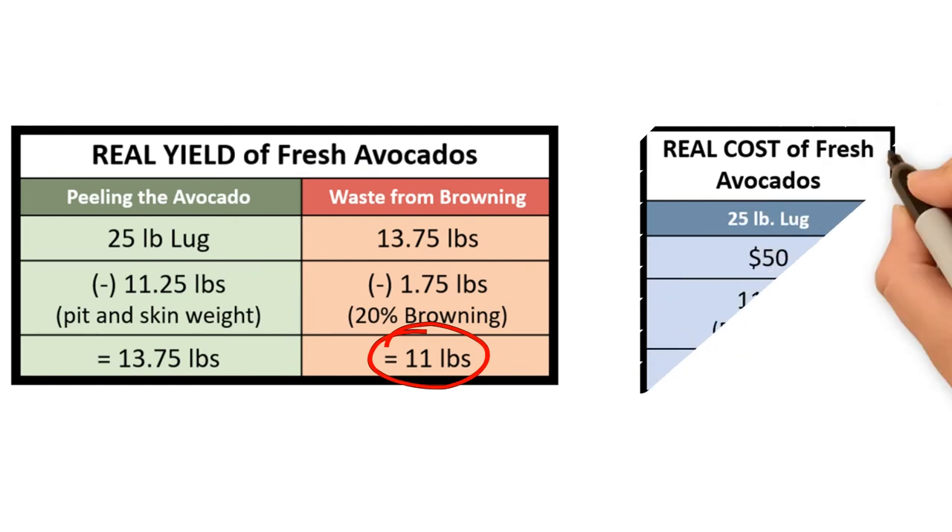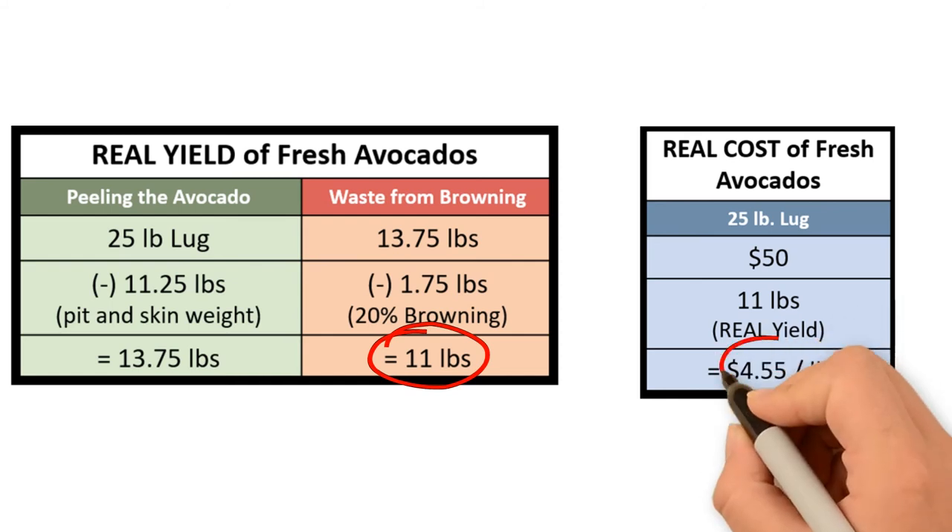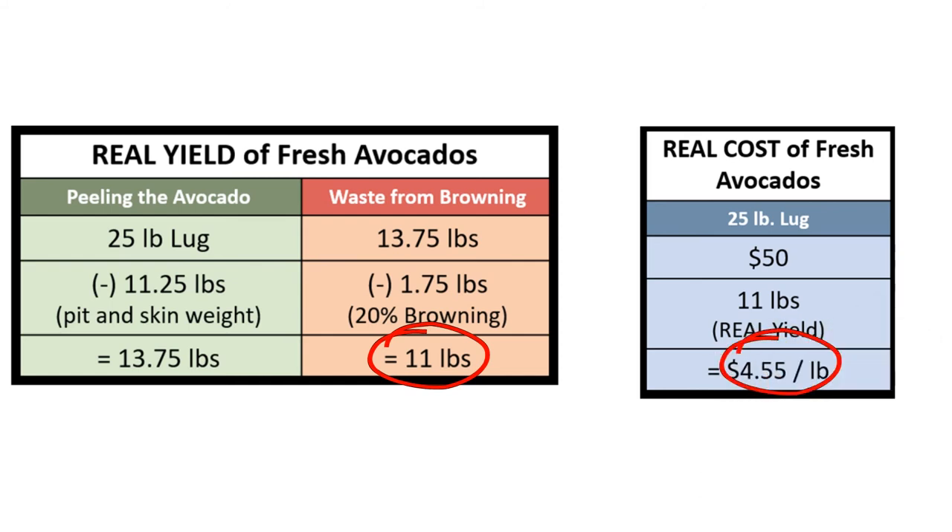If your 25 pound bag costs $50, but you really have 11 pounds of usable product, then you really paid $4.55 per pound.